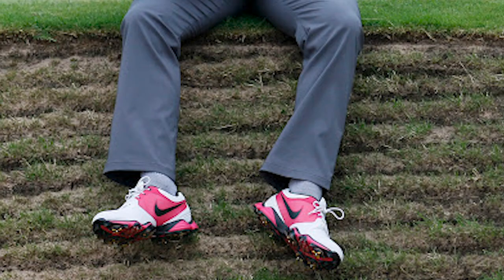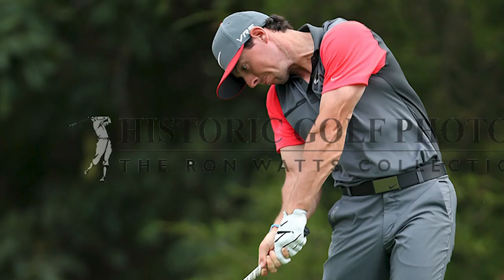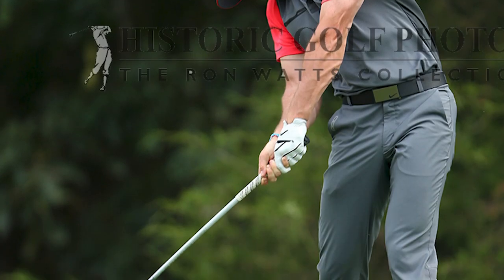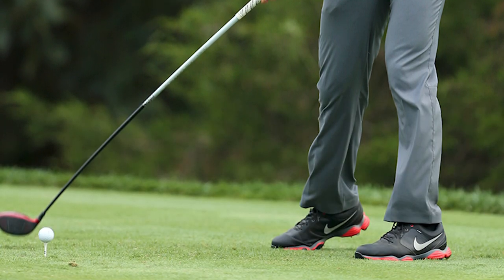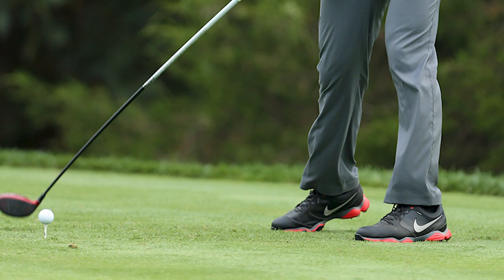Point five: Rory McIlroy was a huge fan of the Lunar Control 2, and looking at the images, these shoes really do remind me of that shoe. He won a lot of tournaments wearing it — including the 2014 PGA Championship and most likely the Open Championship that year, winning both. Maybe going back to a shoe that looks a little similar could potentially bring Rory back to his former glories.